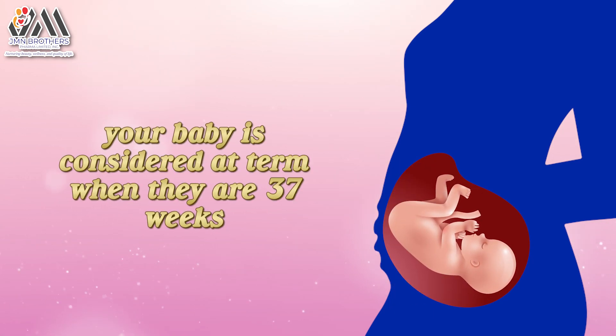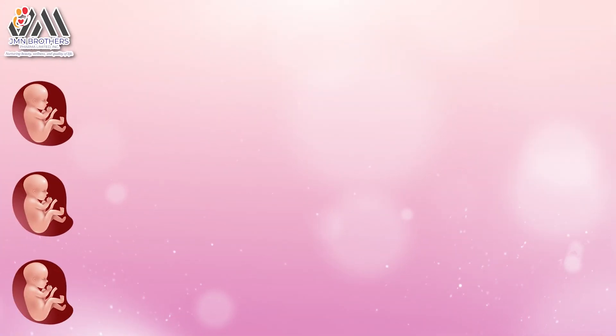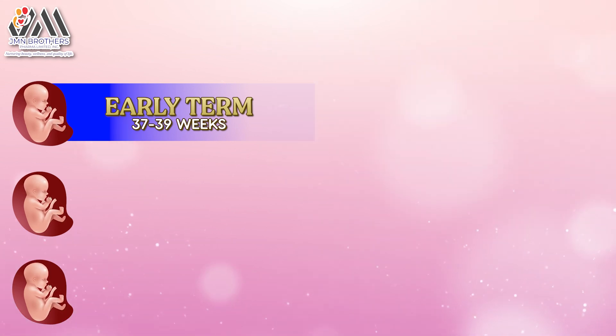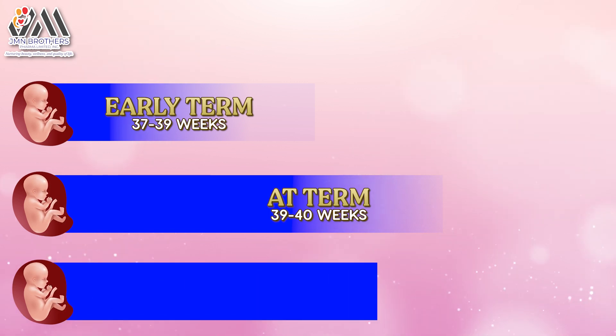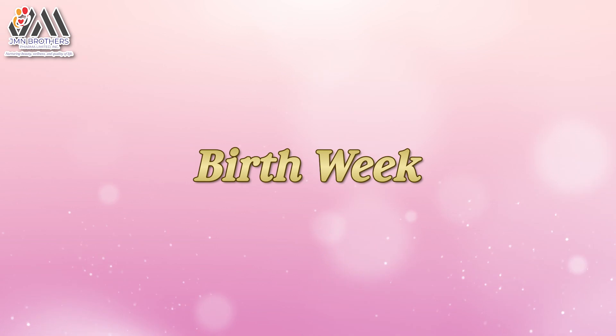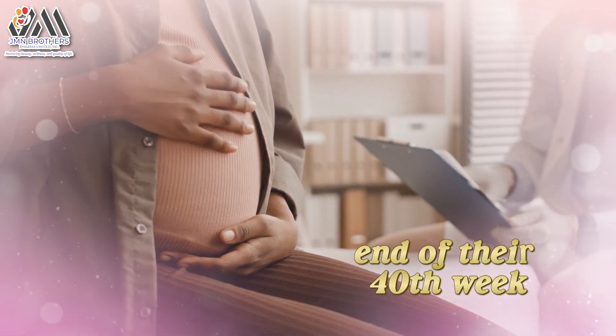Your baby is considered at term when they are 37 weeks. They are an early-term baby if born between 37 to 39 weeks, at term if they are 39 to 40 weeks, and late-term if they are 41 to 42 weeks. A mother's due date marks the end of their 40th week.